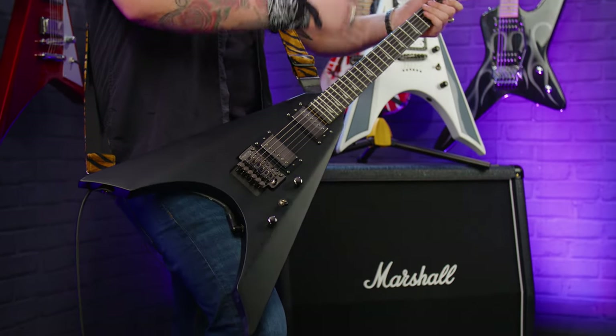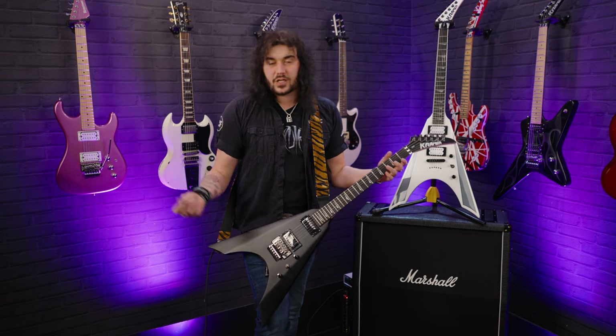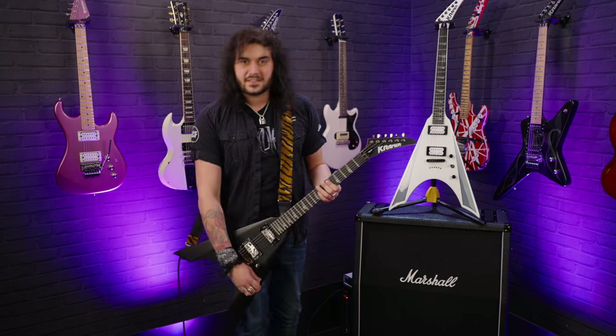Tonewoods are the same, neck wood's the same, besides the binding around the headstock and neck. But the pickups are Alnico 5 Kramer own-brand pickups on the regular — not the Seymour Duncans. But tell me they sound bad. Dare you.